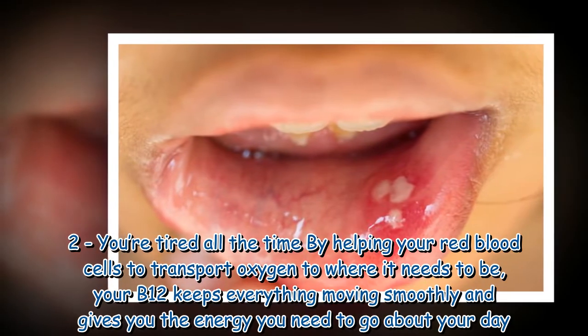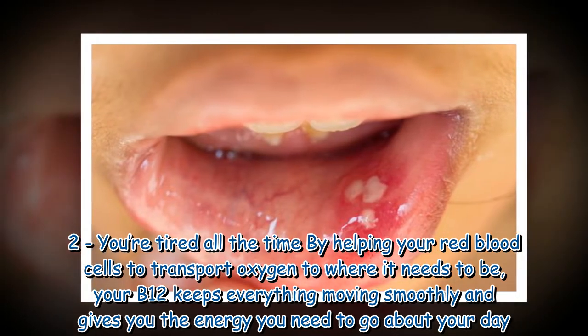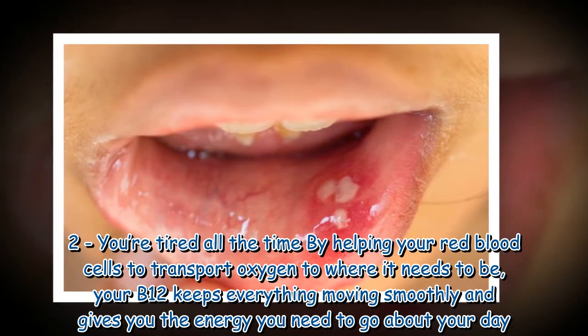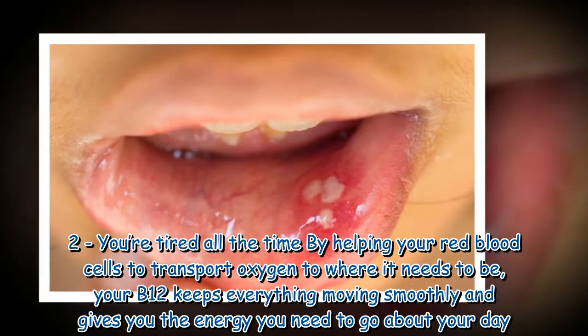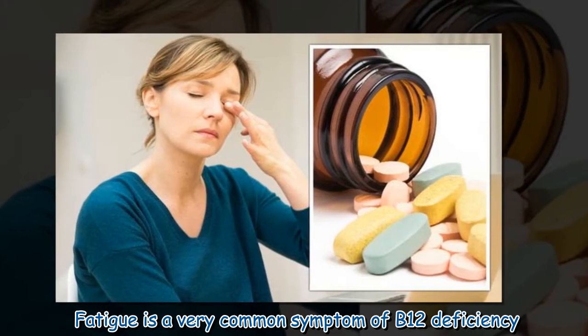Sign two: you're tired all the time. By helping your red blood cells transport oxygen to where it needs to be, B12 keeps everything moving smoothly and gives you the energy you need to go about your day. Fatigue is a very common symptom of B12 deficiency.